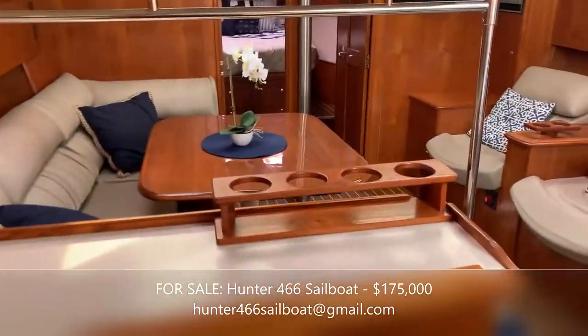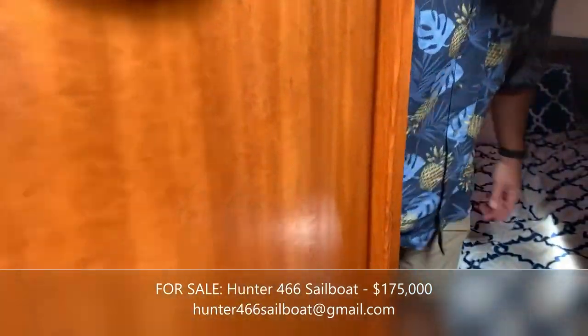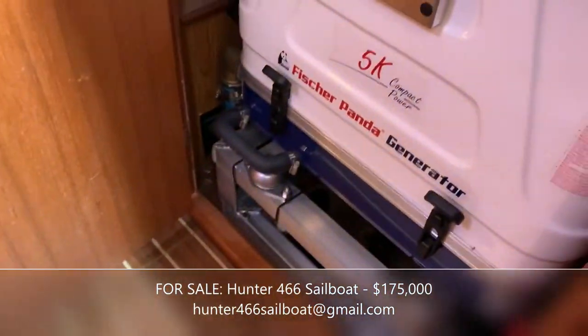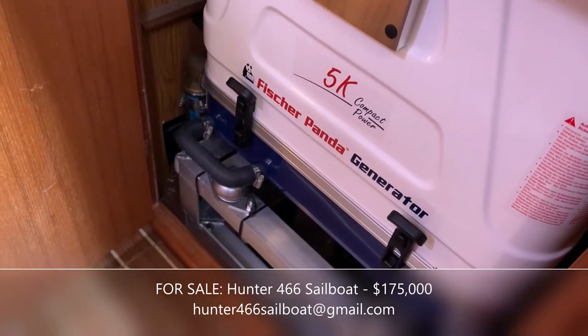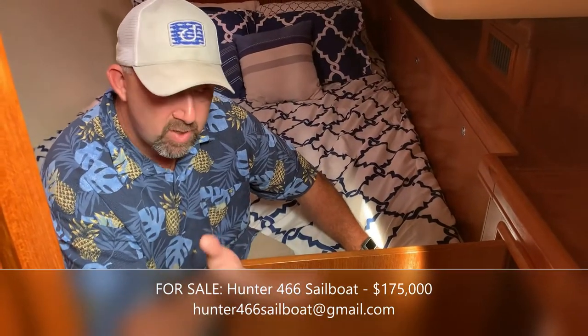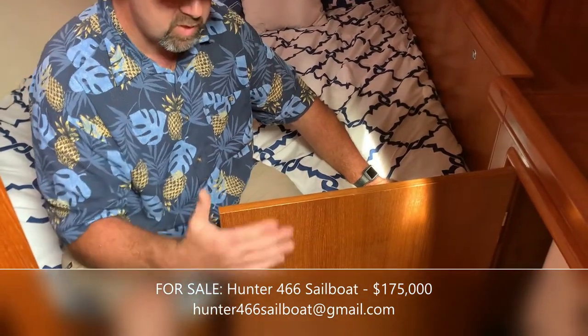Over here on the starboard side we have the other stateroom. I should mention that this boat has two air conditioning and heating units, so you can heat or cool the back section or the front section of the boat independently. To power them when out and about, we have the 5-kilowatt Fisher Panda generator — it's brand new with only 29 hours on it. It'll power both air conditioning units, and it's very powerful even for its compact size.